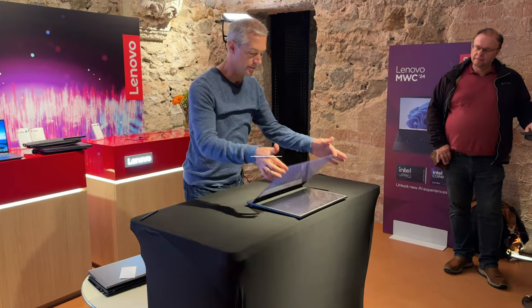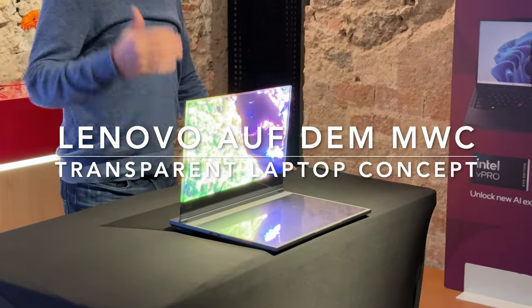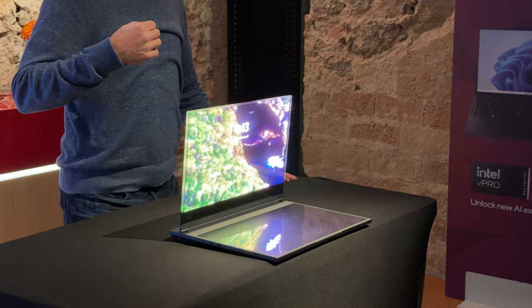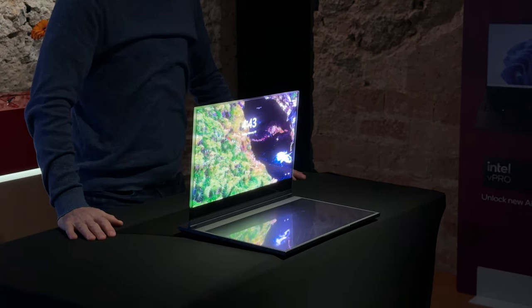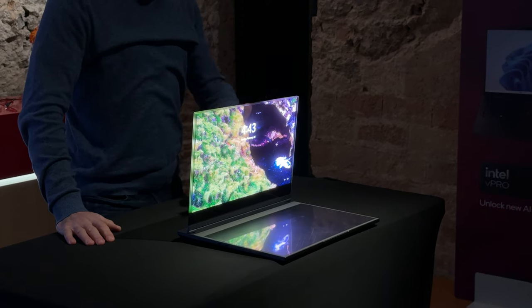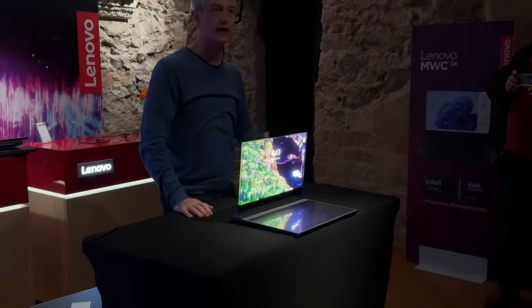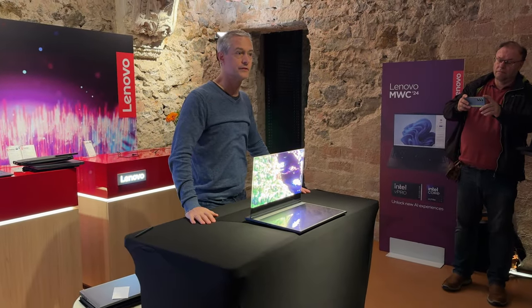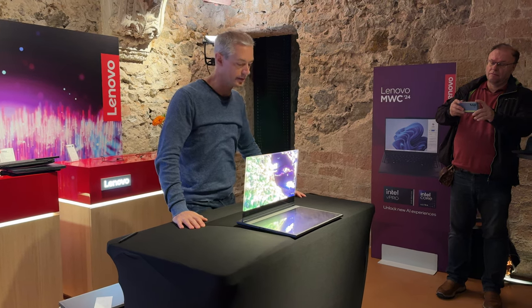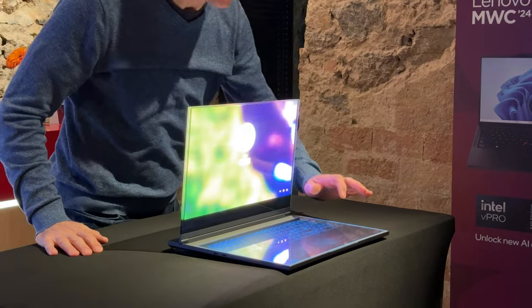Transparent Display Laptop. It's going to show you the capabilities and the ability to unlock new use cases that have not existed before in the market. Part of the benefit of a transparent display is you have that capability to interact with the real world behind and around and beside you in the environment.